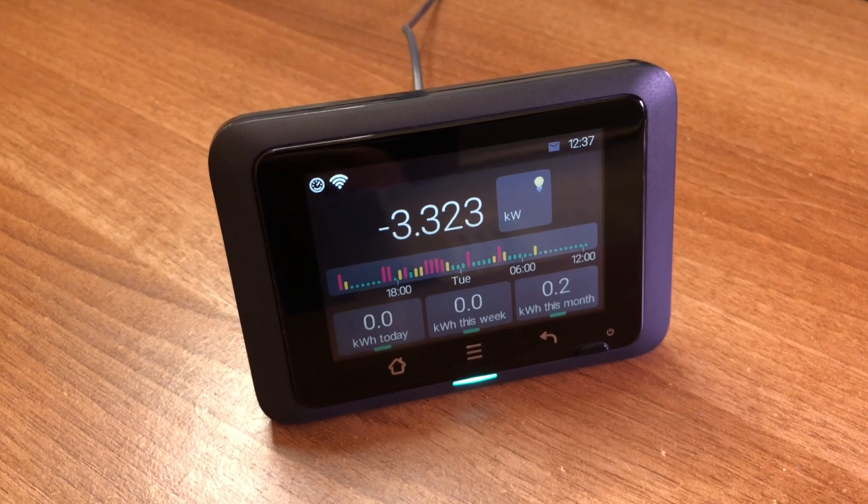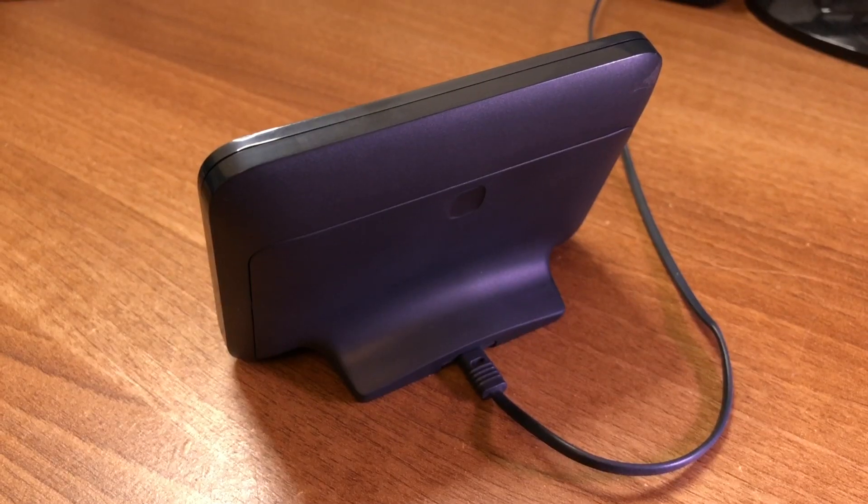This week I thought I'd show you around the Hildebrand Glow Display and CAD, give you a bit of a tour of the device and then cover some more advanced features. I know that I've mentioned this gadget in a couple of my previous videos and I'm going to show you exactly why it's so useful to a home automation setup.